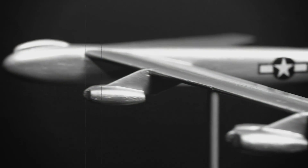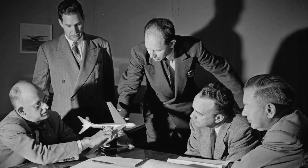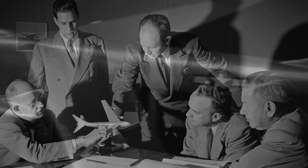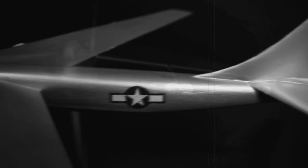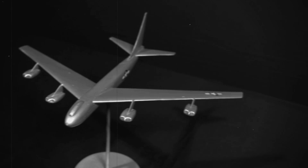It's not often that a child-size airplane represents a key point in history, but this one does. It's the balsa wood model that Boeing engineers created while wrapping up a 48-hour design session that kicked off the nearly 70-year legacy of America's first long-range jet bomber.